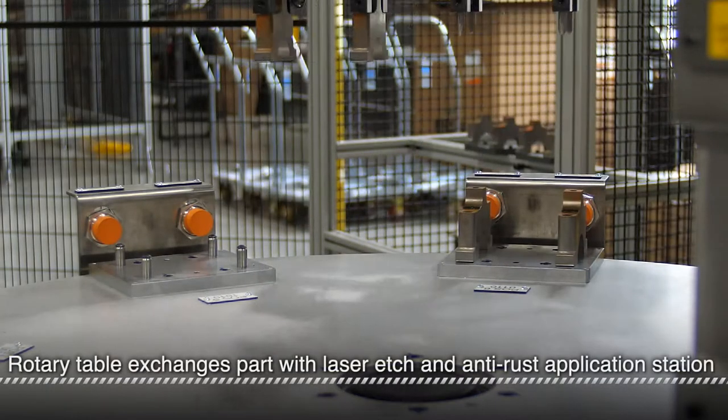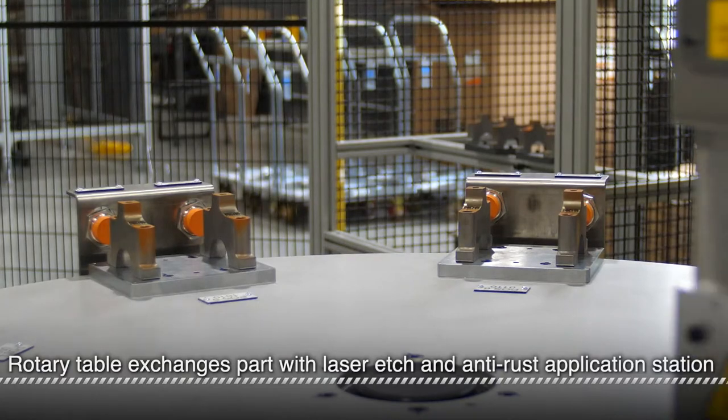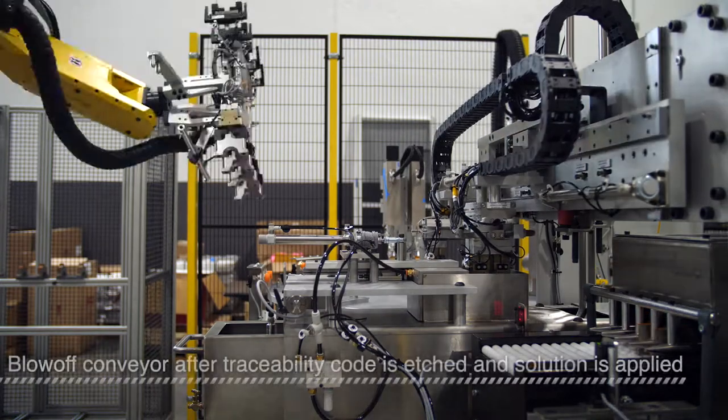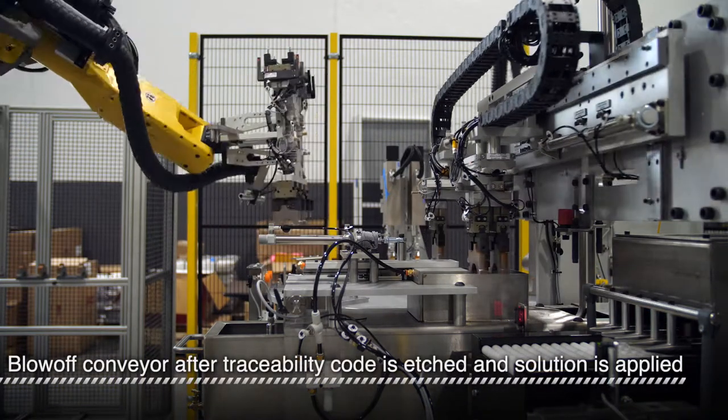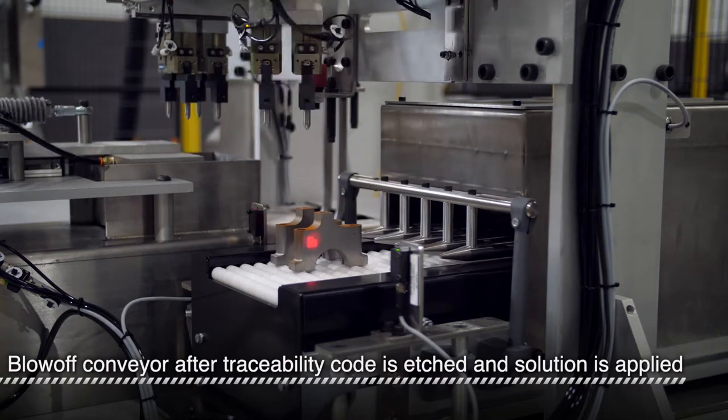Next, a rotary table is loaded which services a laser that etches serial numbers and a station that dips parts in an anti-rust solution. Finally, a gantry removes the pair of parts from the solution bath and loads them into the blow-off dryer in one of two alternating positions on the conveyor.